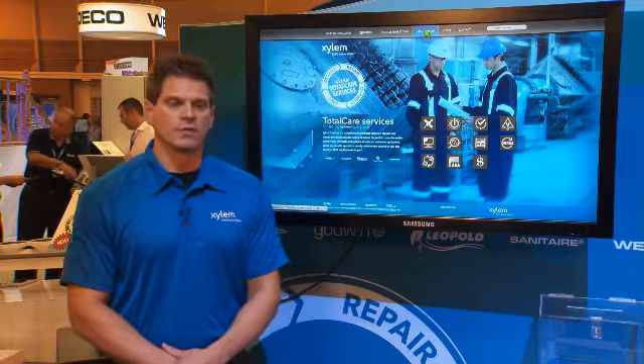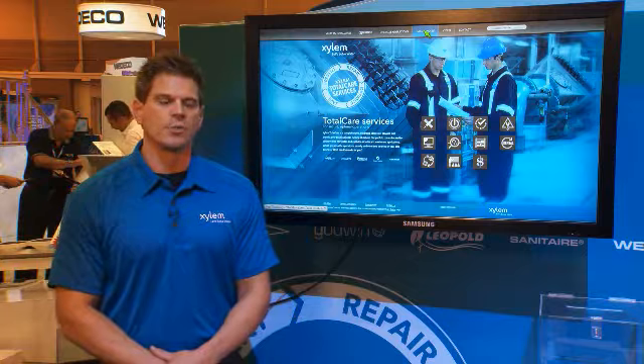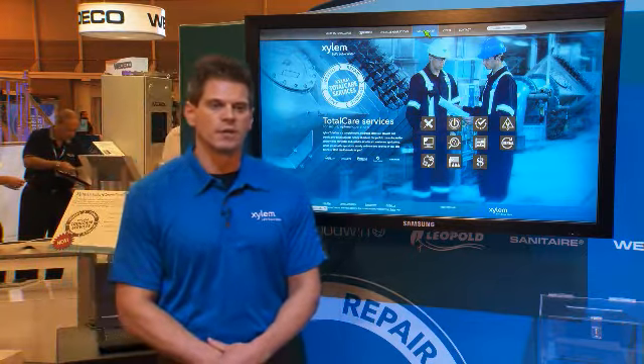We also offer additional advanced services such as energy audits and remote monitoring, and these are going to be part of our phase two rollout in 2013.